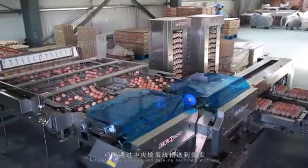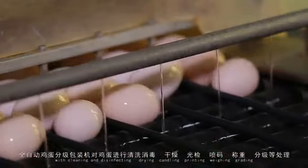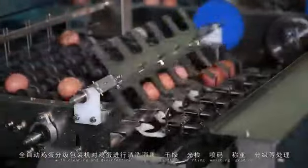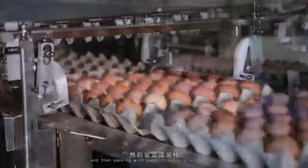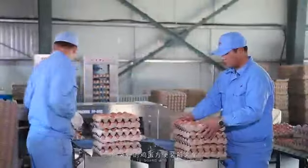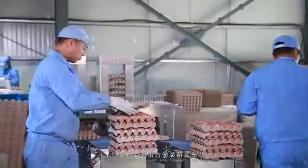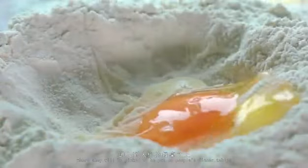The automatic egg grading and packing machine functions include cleaning and disinfecting, drying, candling, printing, weighing, grading, and then packing with paper trays or plastic boxes. The eggs are easily boxed and loaded into trucks and delivered to markets, where they will be picked and put on people's dinner tables.